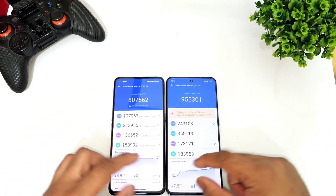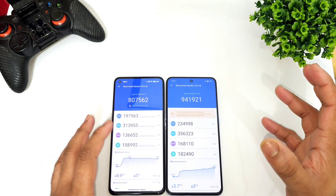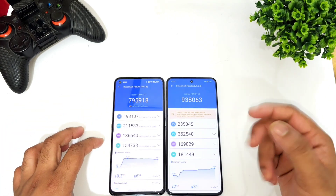This is a quick overall speed and benchmark test which might give you a clear idea regarding the processors as well. Comparing with the Realme GT2, this gives you some idea of how much the difference is.